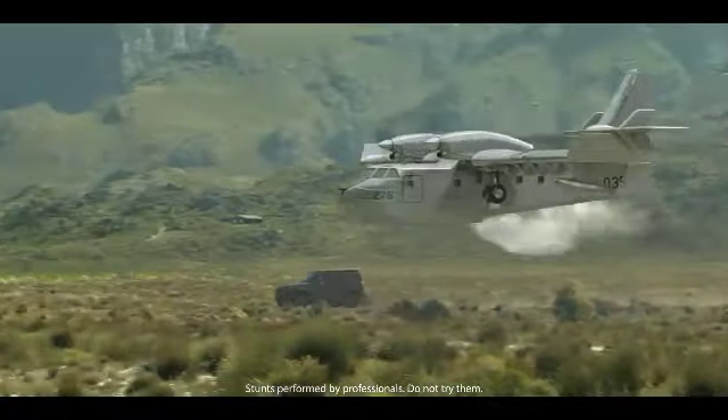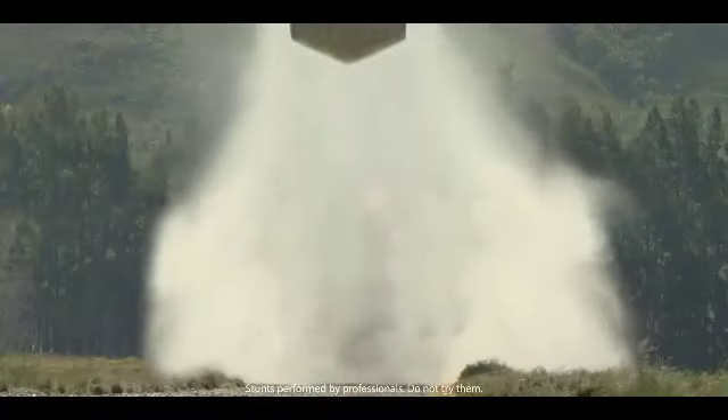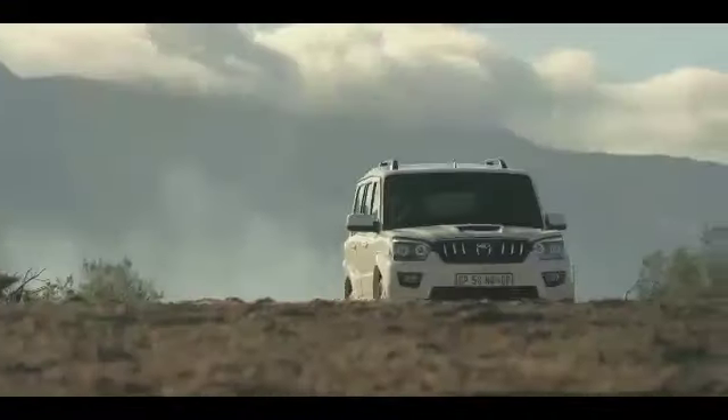The new Scorpio is also likely to shed weight by using a hydroformed body on ladder chassis. Apart from the weight reduction, the all-new 2020 Mahindra Scorpio will dump its existing 2.2-liter turbocharged diesel engine and will instead use a Bharat Stage 6 (BS6) emission norms compliant 2-liter diesel engine.